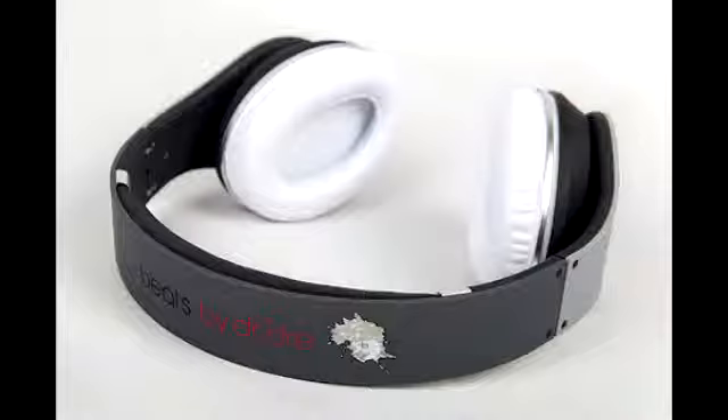There are only 500 of these exclusive limited edition headphones made. For more information on this item and to see if it's available for purchase, you can click on the link in the description section below and find this item on Amazon and eBay.com.